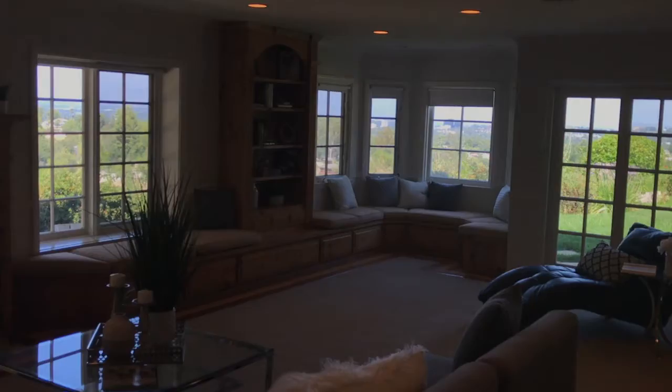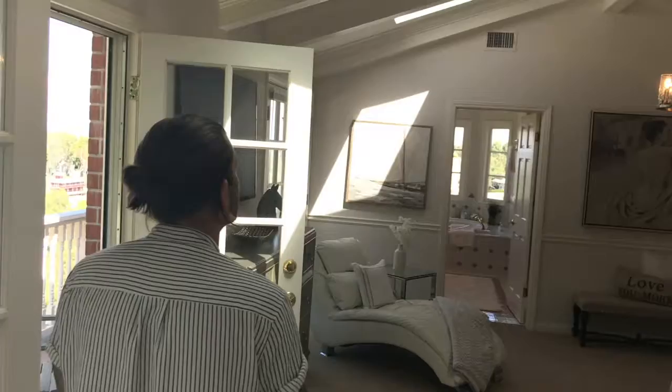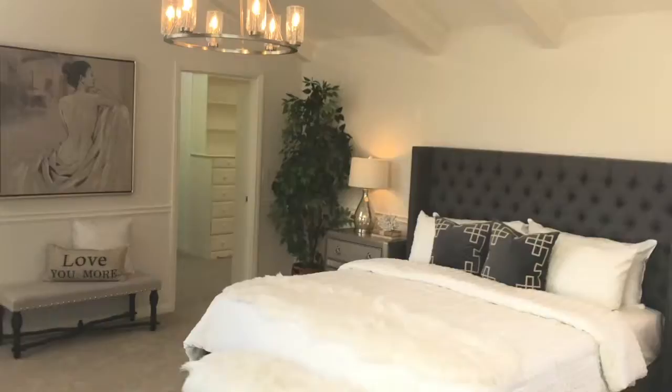And one last room up to our master suite. Beautiful skylights, natural light throughout, master bath, walk-in closets — and follow me out to the balcony. You have to see the view from out here as well.